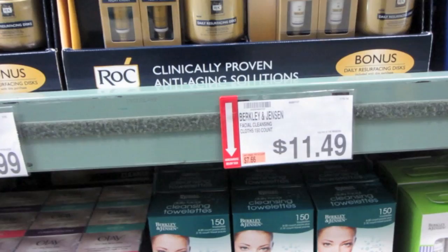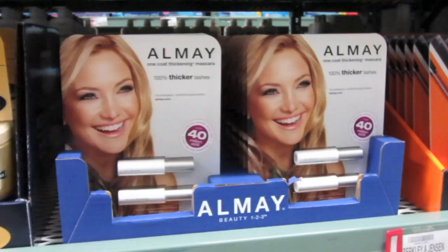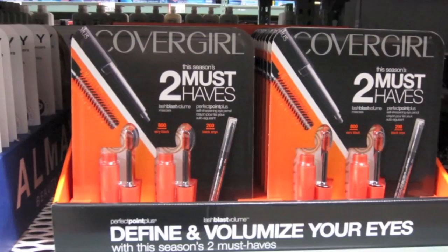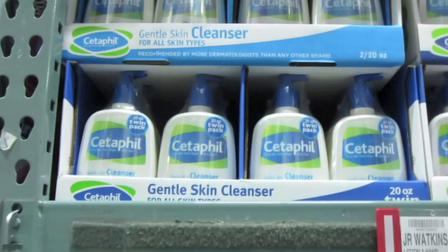I don't see what I usually get here. One coat thickening mascara — that's not my favorite Almay — but two for $7.99 is pretty good. Oh wow, look at this: CoverGirl must-haves, you get two Lash Blasts and a Black Onyx liner for $13.99. Not bad, not bad!